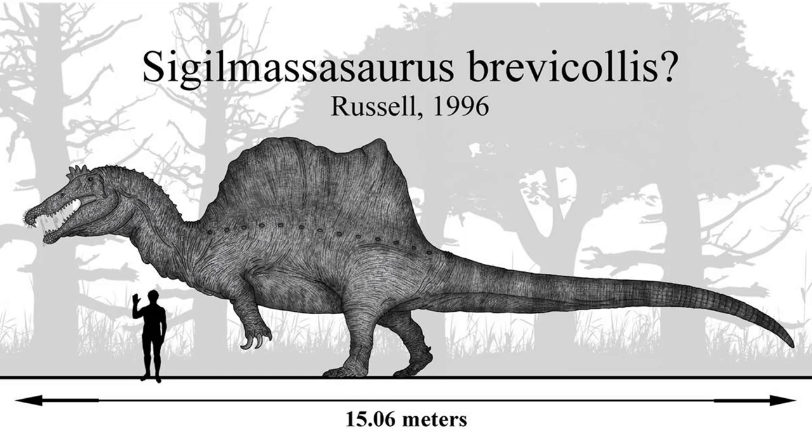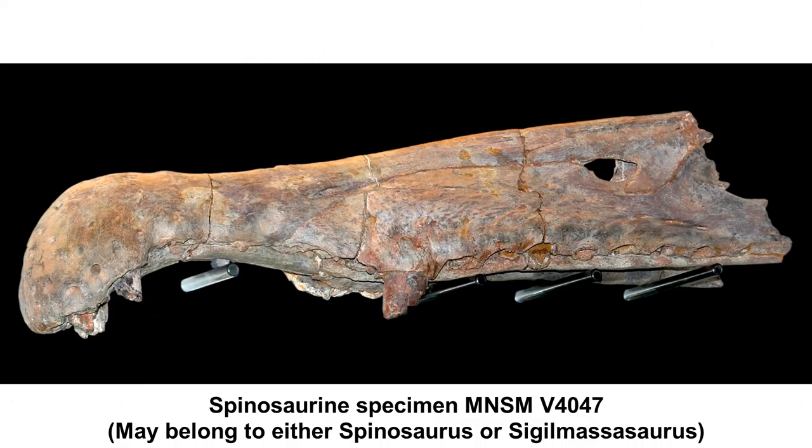In 2013, Sigilmassasaurus was confirmed to be a valid taxon. Then in 2014, Nizar Ibrahim and colleagues referred all Sigilmassasaurus specimens to Spinosaurus aegypticus. In 2015, Sigilmassasaurus was redescribed and recovered as a valid genus, with Spinosaurus maroccanus proposed as a synonym. In a 2018 study, many Spinosaurus fossils — including MSNM V4047, a snout tip — were assigned to Sigilmassasaurus. To this day the debate continues as to which fossils belong to which genus.